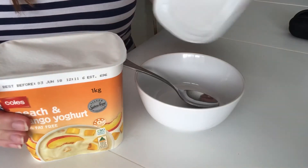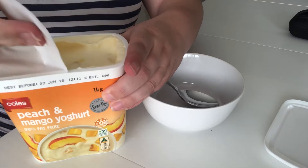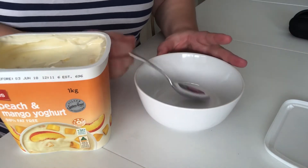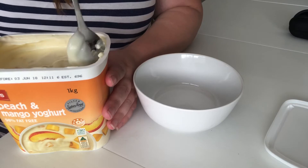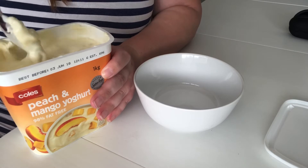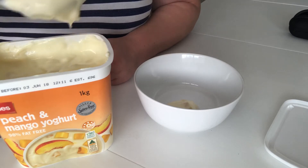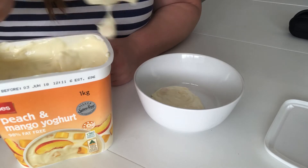So we just have to take the lid off and remove this plastic piece. We'll give it a bit of a stir first so that all of that yogurt on top gets stirred in. Okay, now let's put some into the bowl.